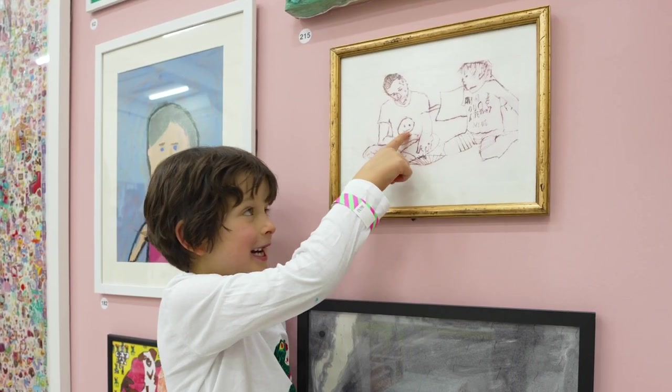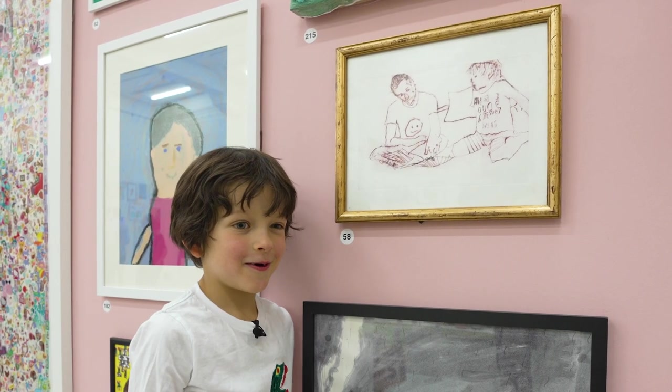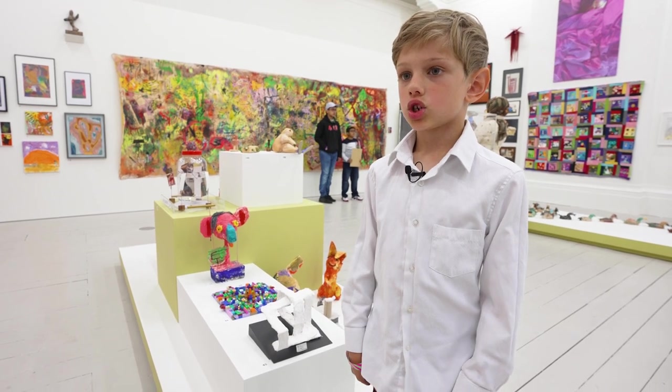That's me and that's my dad. I got a picture and then scratched it on some plastic. I got my inspiration from Escher.